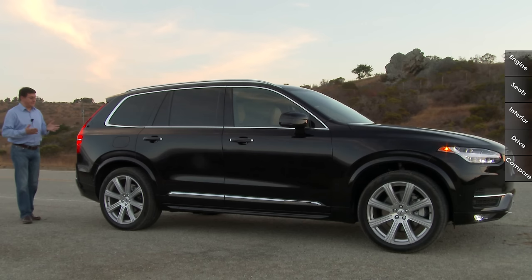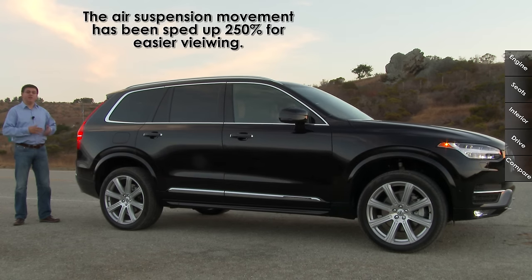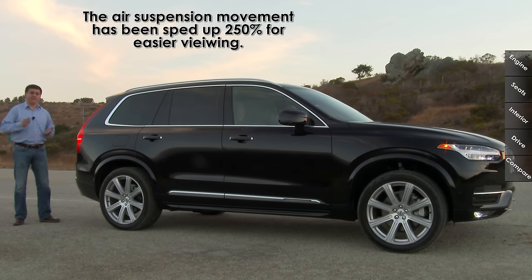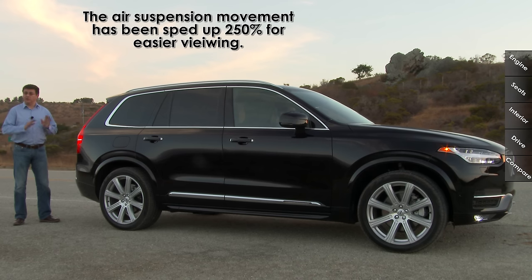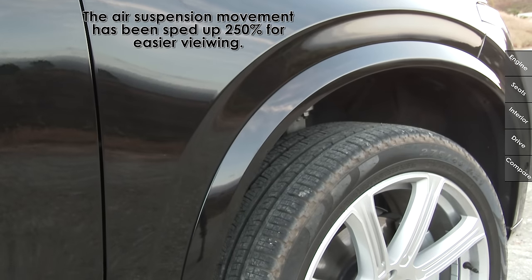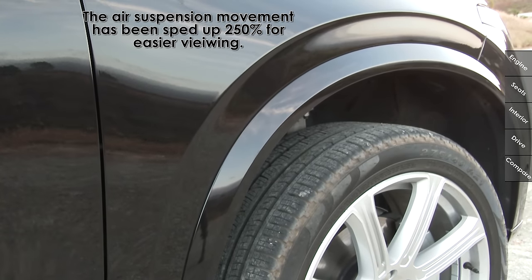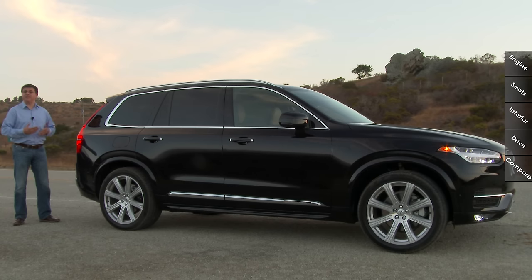An interesting option on the 2016 XC90 is an available air suspension system for $1,800. It's available on all three models and does more than just raise and lower the suspension — it's also a dynamic system that can adjust the way the vehicle behaves when turning, leaning, or rolling, making the suspension firmer or softer. It can also lower the vehicle to improve aerodynamics and fuel efficiency on the highway, and has a high-ride mode for off-road use, though I wouldn't take this off-road the same way I would a Jeep Grand Cherokee or a Range Rover.